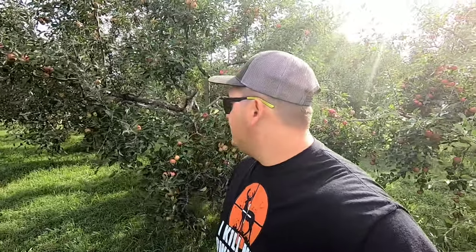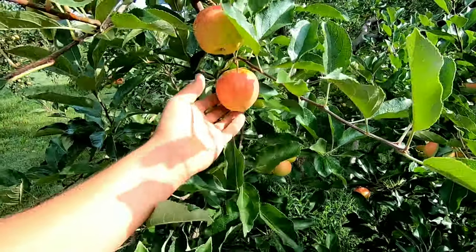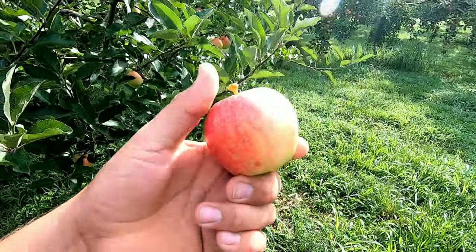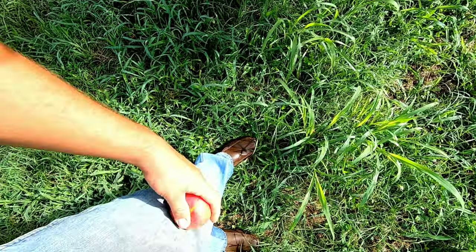Sometimes we get so busy working on the farm that we forget to come out here and appreciate how beautiful it is and walk through the orchard to make sure everything's good. Like with strawberries and any other fruit we grow, an ounce of prevention is better than a pound of cure, so if we see a slight issue we come through and fix it instead of waiting until the problem is too big to control. We also have to stay on top of San Jose scale. We need to be careful with our early varieties not to spray a fungicide that has a long residual and a long pre-harvest interval — we always make sure to keep on top of that.